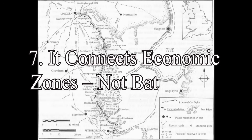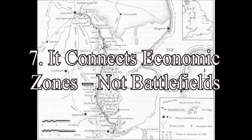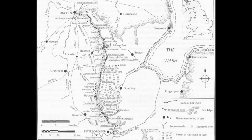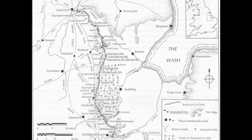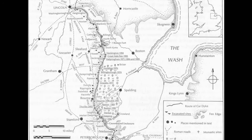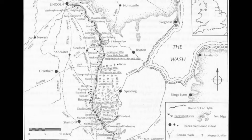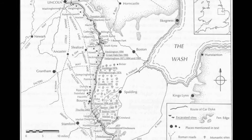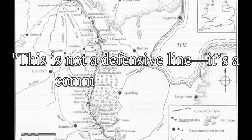Point 7: It connects economic zones, not battlefields. Car Dike was laid out to move goods — grain, pottery, and people. It aligns with known Roman and prehistoric economic zones. To the south lies Cambridge, a well-documented production centre for Roman pottery and agricultural goods. To the north, Lincoln, a vital Roman city that was both a military and trading hub. The dike snakes through productive fenland, tapping into river systems and lowland routes that allowed flat-bottomed boats to access key distribution points. This is not a defensive line — it's a commercial highway.